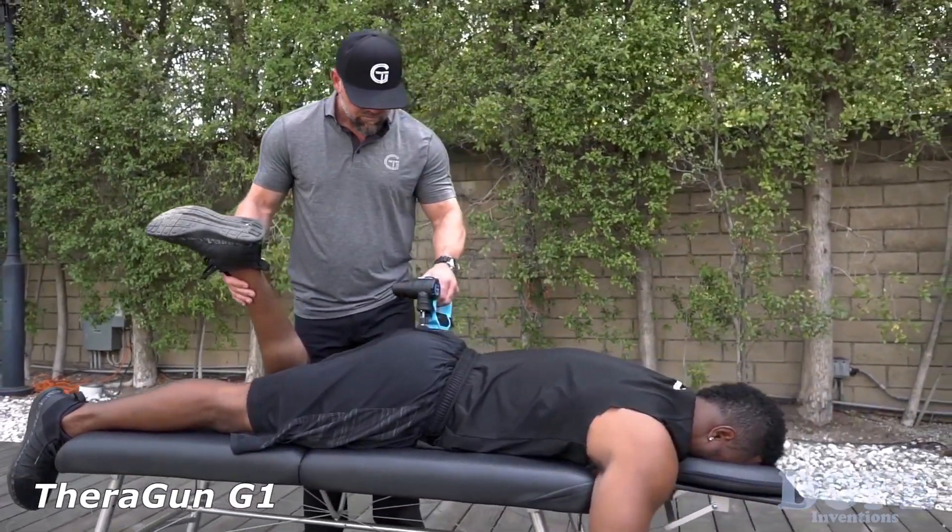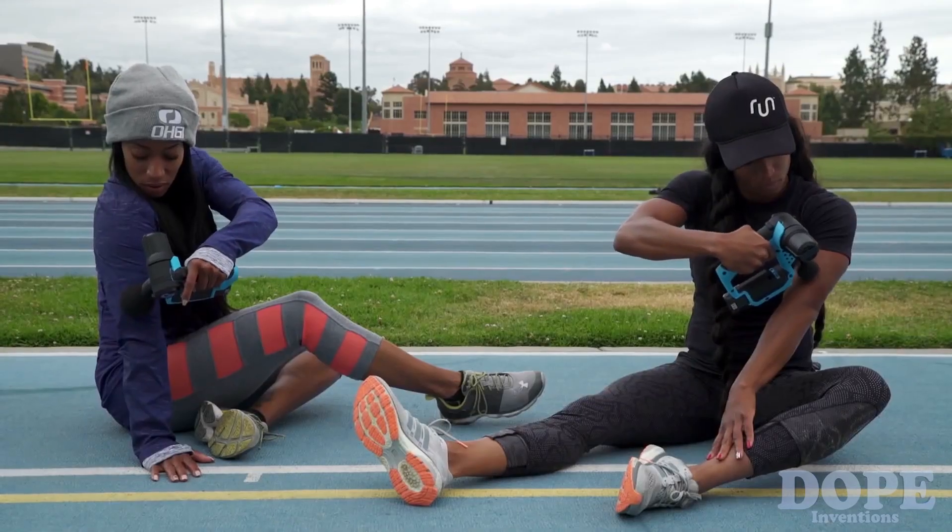I'm Dr. Jason Wursland, founder and head of performance development at Theragun. The Theragun is for chiropractors, physical therapists, trainers, and athletes, and anyone that's active.